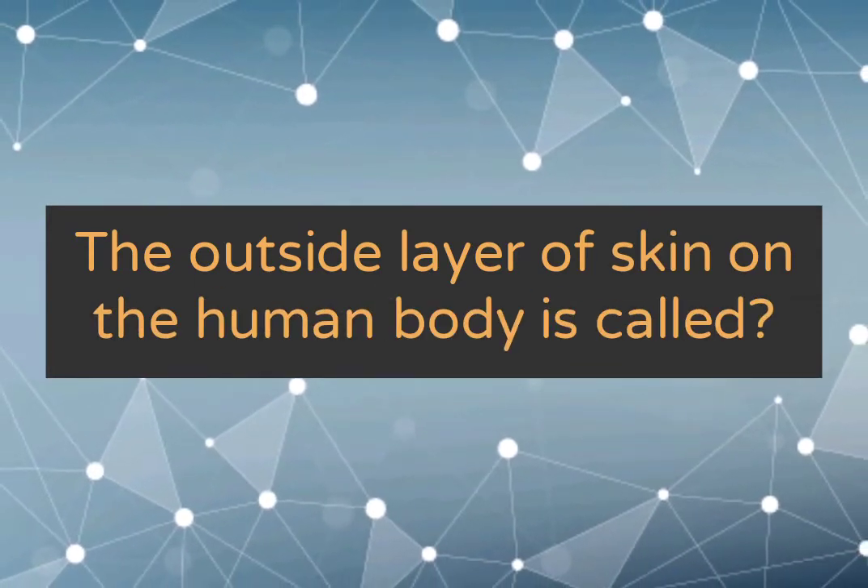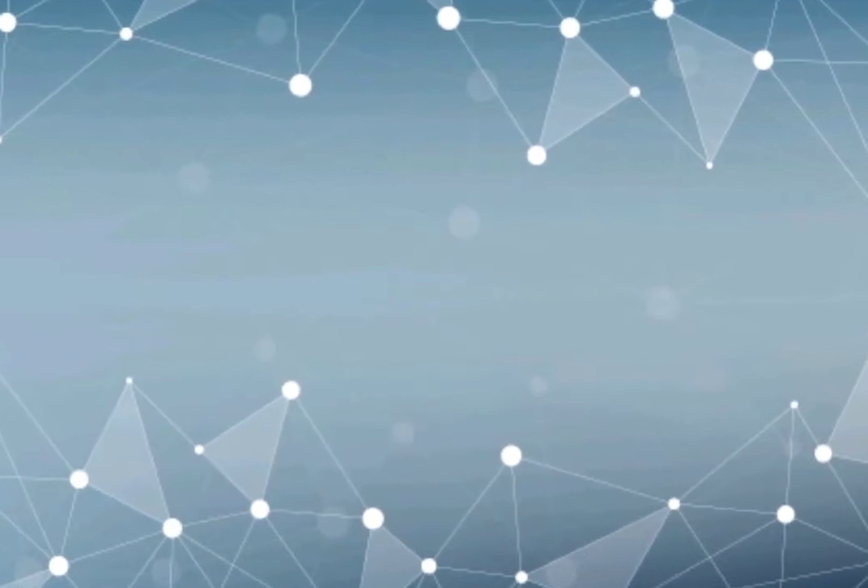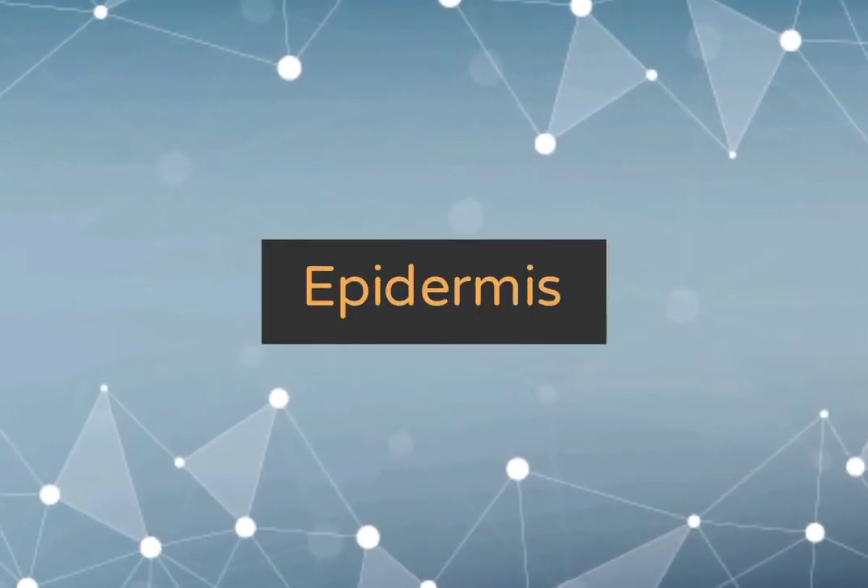The outside layer of skin on the human body is called epidermis.